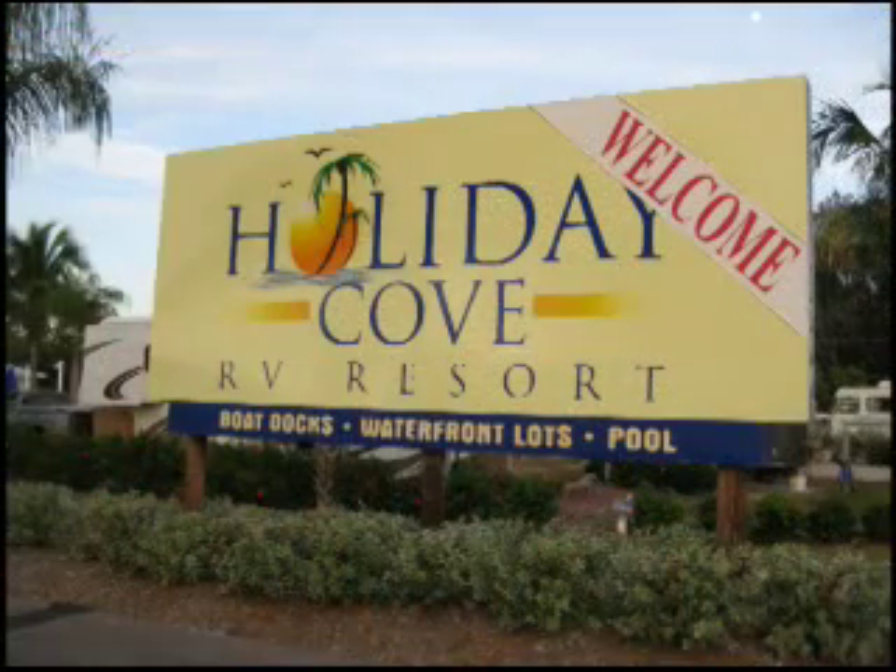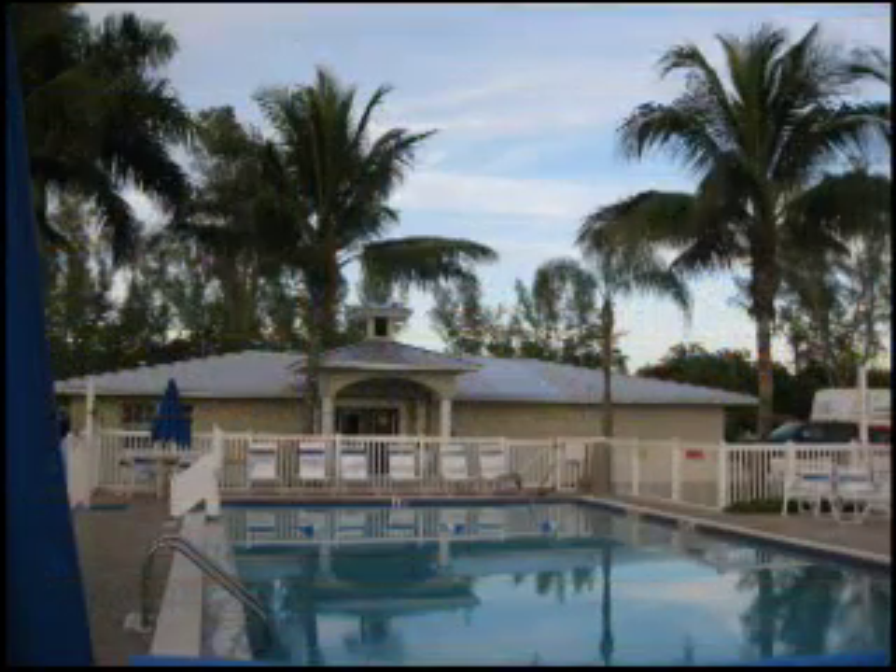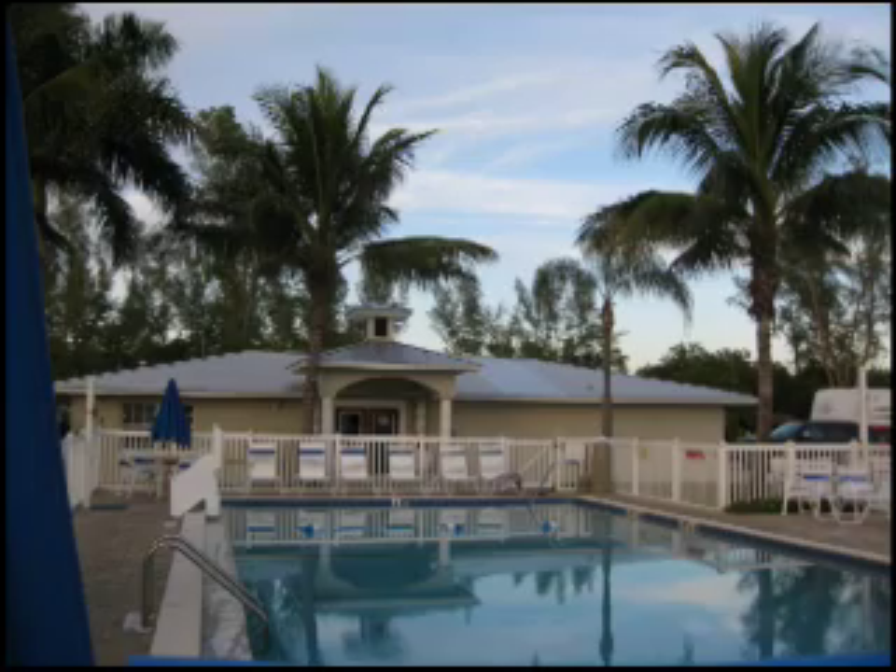Hi Paulette, thanks for coming over today. Thanks for having me, Evanne. This is a beautiful resort — tell us a little bit about it. Thank you. My husband and his partner purchased it a few years ago, did a total renovation — brick pavers, some new buildings, some renovated buildings, and it's just turned out wonderful.